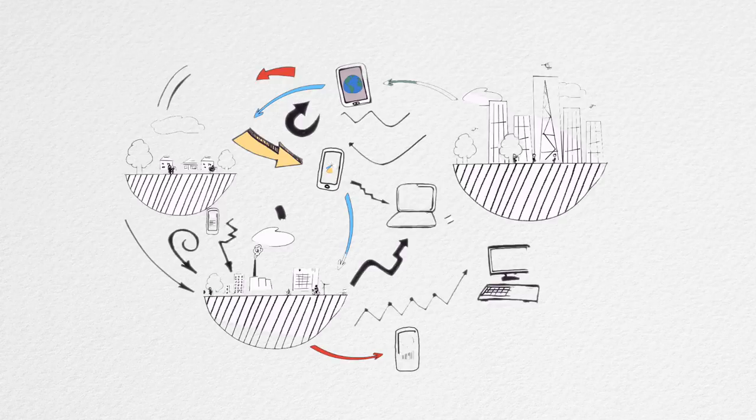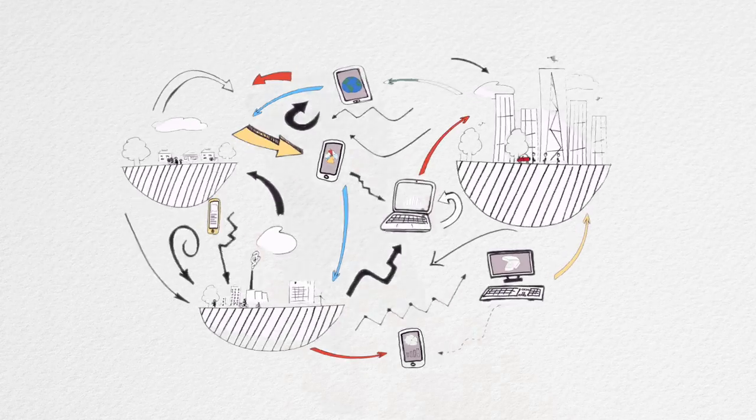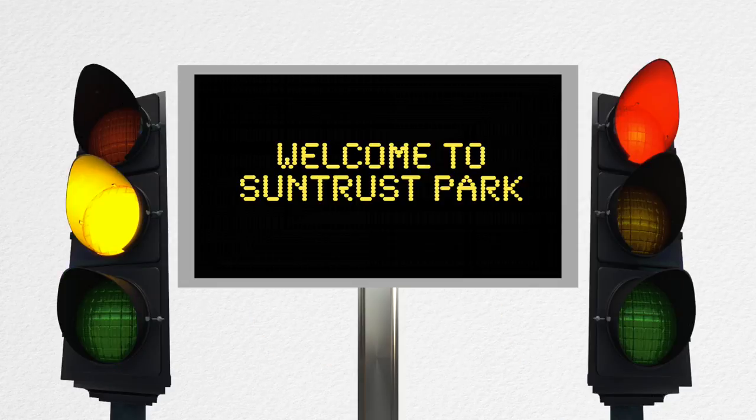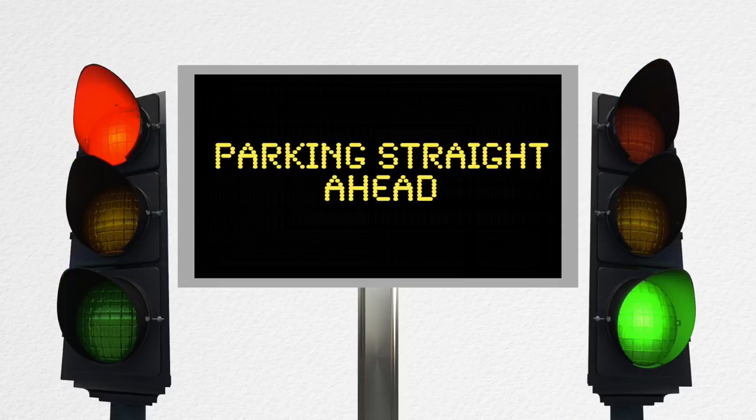To get you there, we'll partner with our friends at Major League Baseball to build an app that will integrate ticket buying, parking assignment, and navigation to your parking spot into one place. We'll also use things like adaptive signal timing on stoplights and digital message boards along the roadways to make your drive smoother.